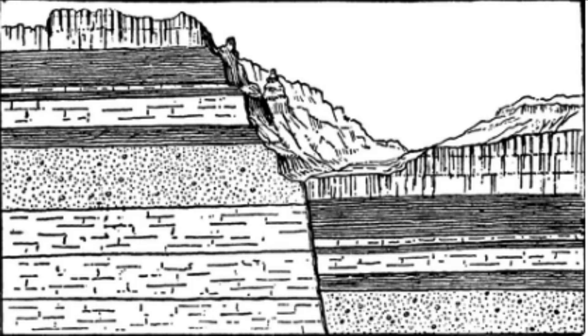The Bhima Fault is a thrust fault, which means that the rock layers on one side of the fault have been pushed up and over the layers on the other side. This process has led to the formation of folds and faults in the surrounding rock layers, which can be observed in the geological formations in the area.